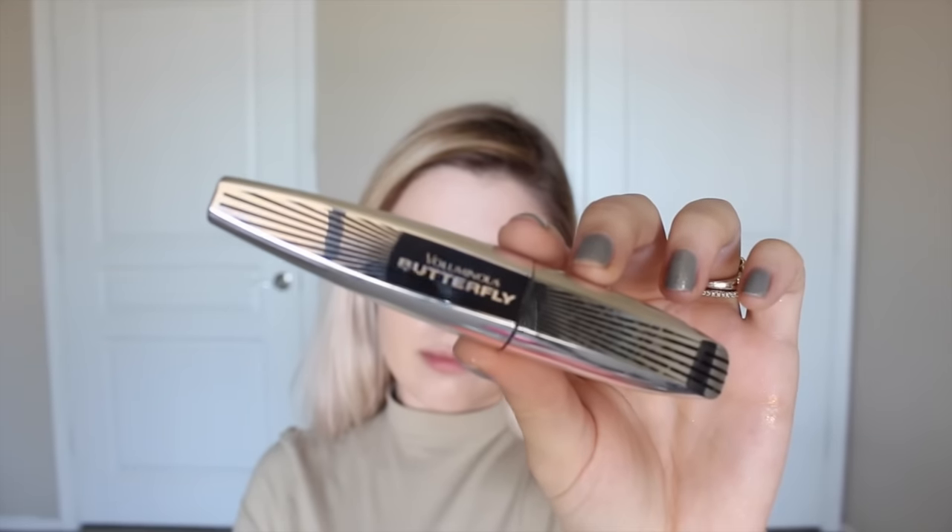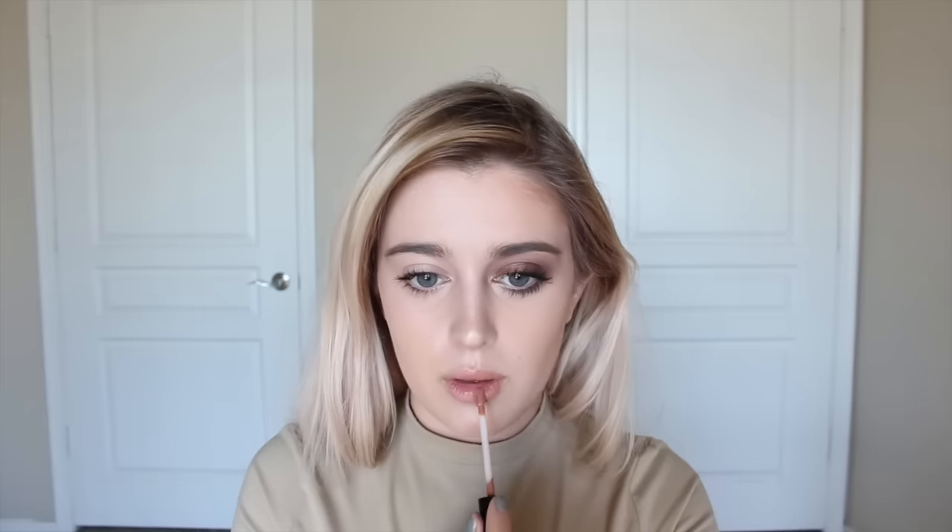I'm using the same mascara for both — it's the L'Oreal Voluminous Butterfly Mascara. On my real life side I just apply one quick coat, but on the Instagram side I apply a couple of coats. For lips, I apply the EOS Lip Balm to both, but for Instagram I like to wear any liquid lipstick, so today I'm using the Kylie Lip Kit in the shade Exposed, which is a really, really nice shade.